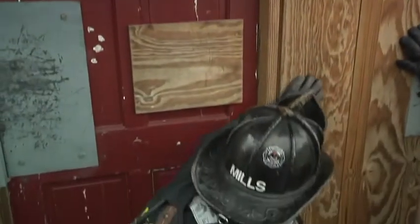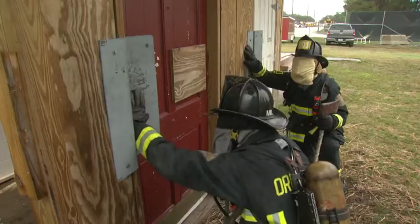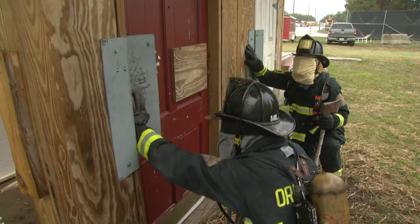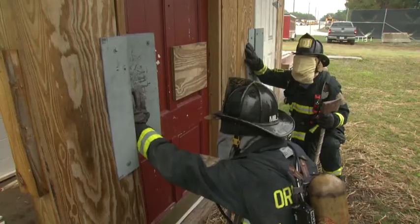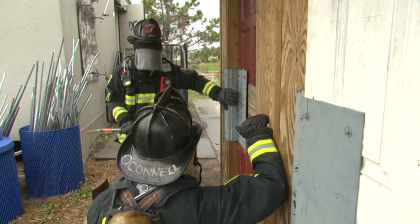As we encounter the door, we want to size it up to see if it's an inward or outward swinging door and which direction it swings. We found the doorknob and lock on the left side, realizing it swings to its right. The first firefighter sizes up the door, chocking it to see where the door is secured.